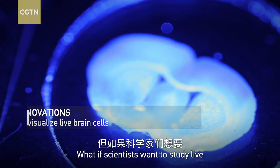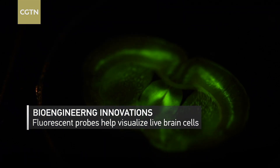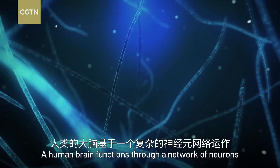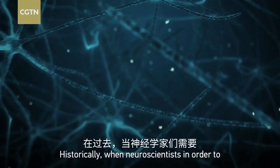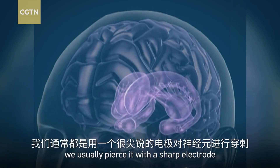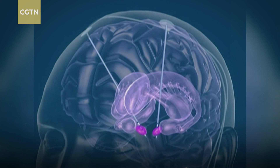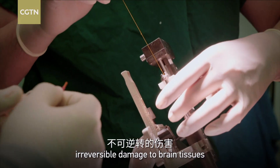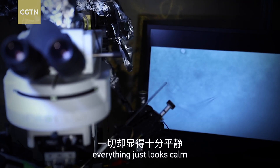What if scientists want to study live and active brain cells in real time? A human brain functions through a network of neurons that communicate with each other and process information using rapid electrical impulses. Historically, neuroscientists, in order to see electrical activity in the neurons, would pierce it with a sharp electrode — a very invasive procedure. Not only can this cause irreversible damage to brain tissues, it is also far from visualizing the neural network. Though active neurons are constantly firing under the microscope, everything just looks calm.